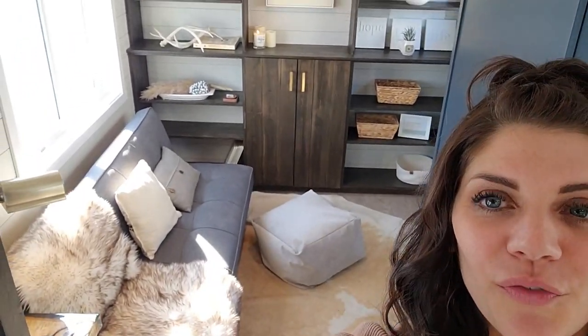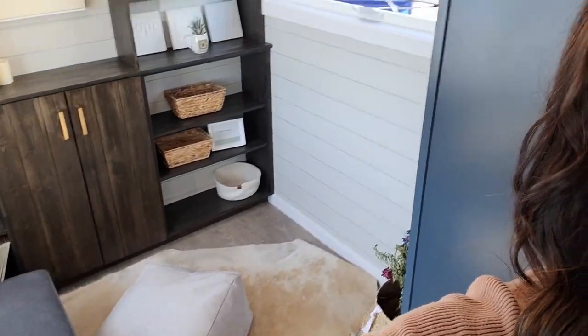Welcome to the Safe Haven by Teacup Tiny Homes. Check this out — our client wanted a magnificent bookshelf for all of the books and not so much space for a TV. But look at that awesome main floor living room.